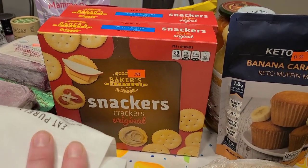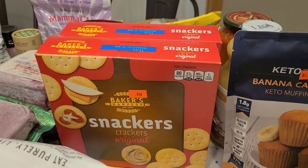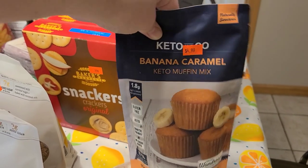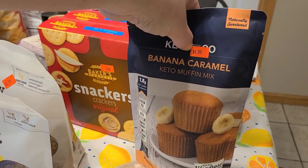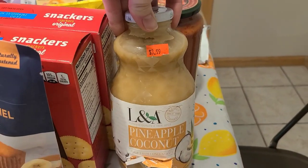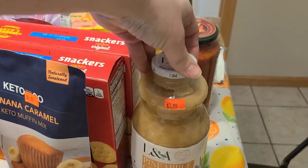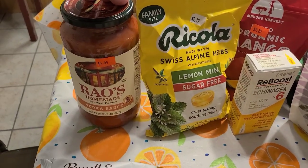I also got more crackers for the co-op party — regular Ritz-style crackers, two boxes. We tried the keto banana caramel muffins last time and they were really good — good ingredients, $4.99, though they only made about nine muffins so they didn't last long. Also grabbed a pineapple coconut juice with simple ingredients for $3.99 — the kids asked for that.